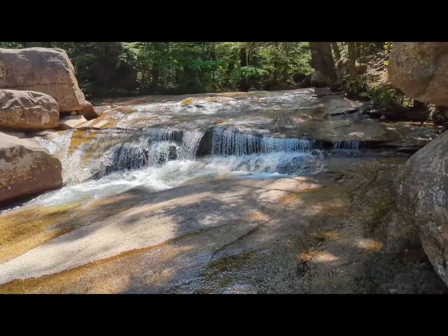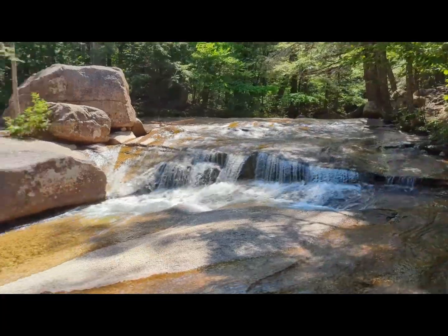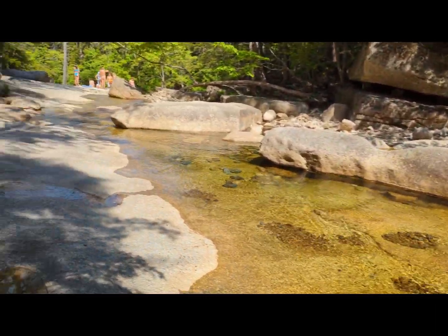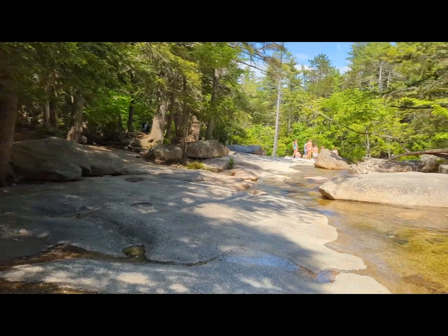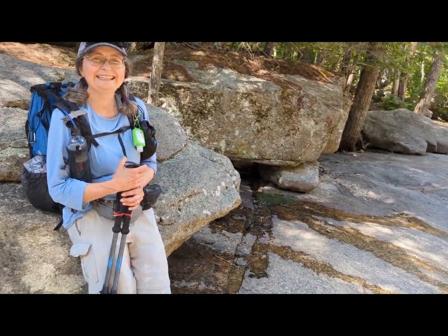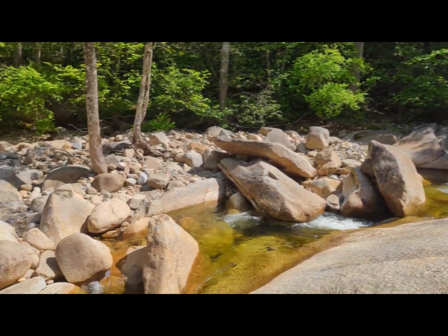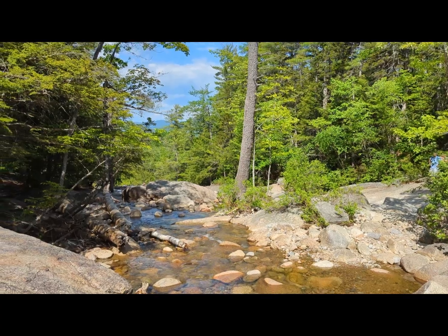Back at Diana's Baths — this is the upper section, I guess. That's the popular pothole where you can disappear into it. That's the popular one, and it continues that way.